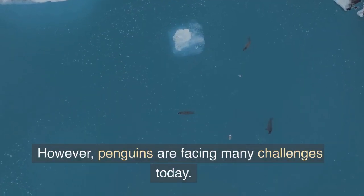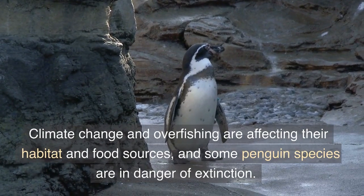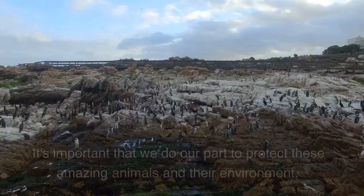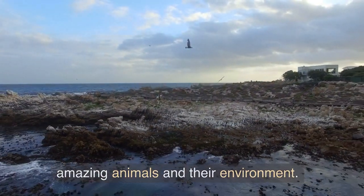However, penguins are facing many challenges today. Climate change and overfishing are affecting their habitat and food sources, and some penguin species are in danger of extinction. It's important that we do our part to protect these amazing animals and their environment.